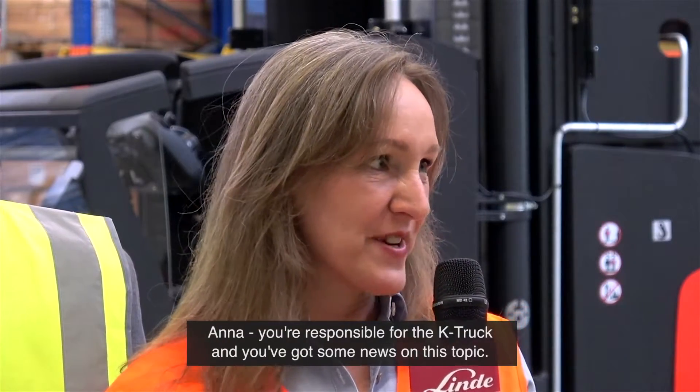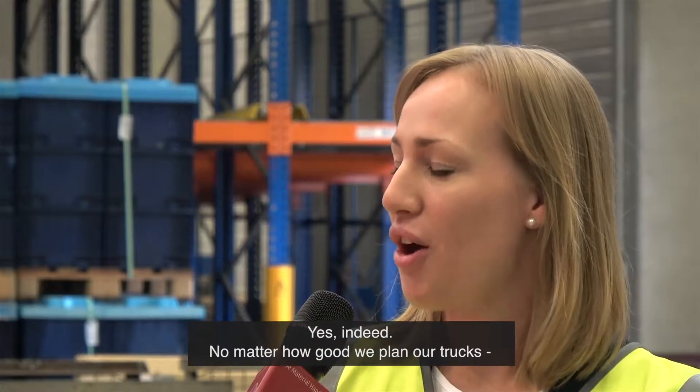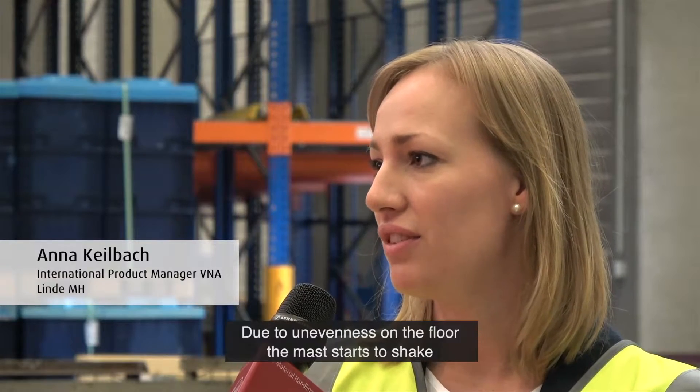Anna, you're responsible for the K truck and you've got some news on this topic. Yes indeed. No matter how good we plan our trucks, the surface it's riding on might cause some problems. Due to unevenness on the floor,